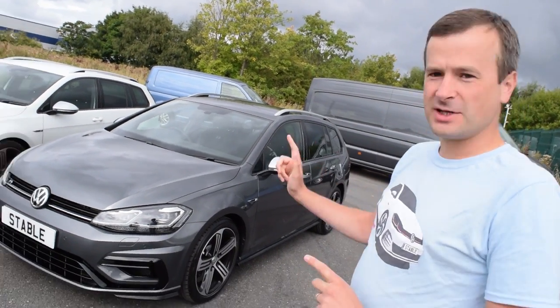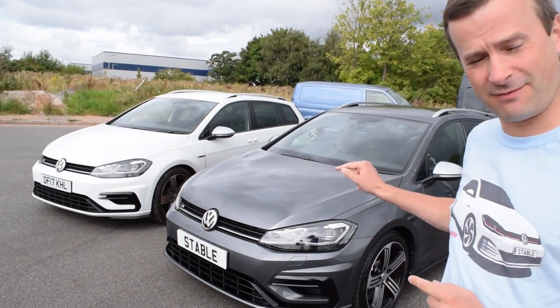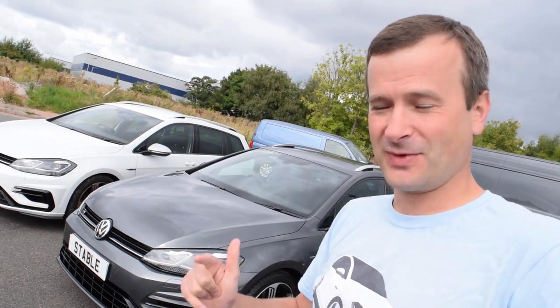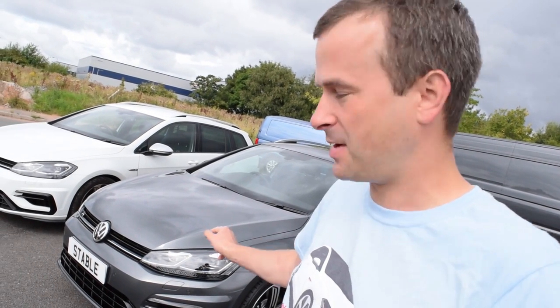Let's have a look around this indium grey Golf R estate and see what we think. First things first is the cost of it, because there is a significant difference in cost between the pure white and the indium grey. Pure white is free — that's why Phil took it, the cheapskate. The indium grey is a £570 cost option, and if you're leasing, that equates to roughly between £18 and £20 on a two-year lease. So this car would cost you about £18 to £20 more per month than that car.